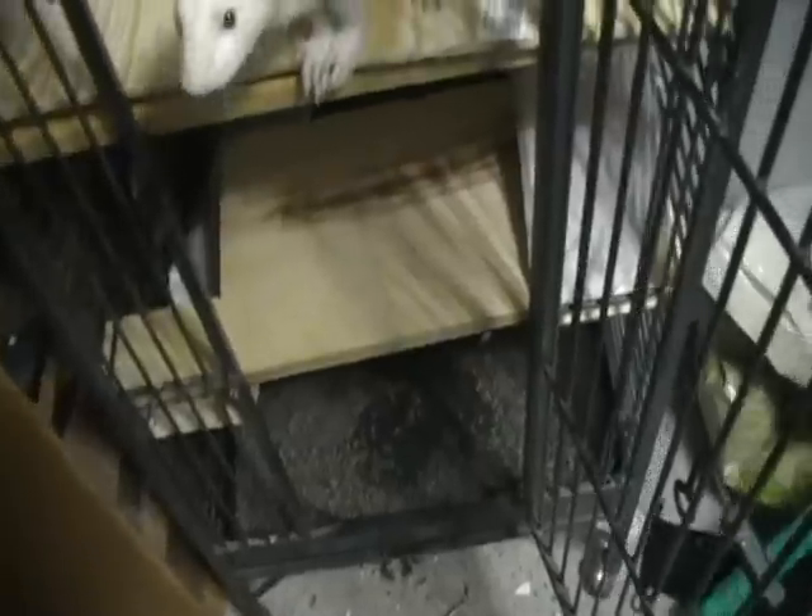For the bedding I used Yesterday's News cat litter, because I can get more of it — it's the exact same stuff as the Yesterday's News small animal bedding — for half the price. 20 pounds of Yesterday's News small animal bedding is like 20 bucks, and 30 pounds of Yesterday's News cat litter is only 14. So I'll go with the 14 dollar option.